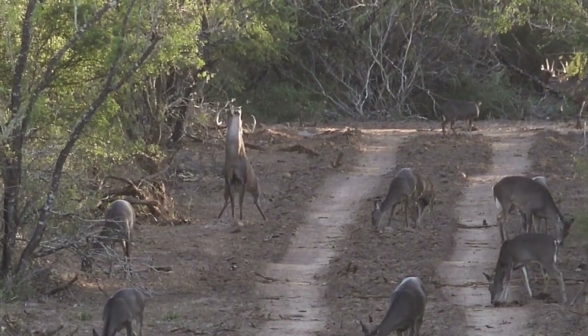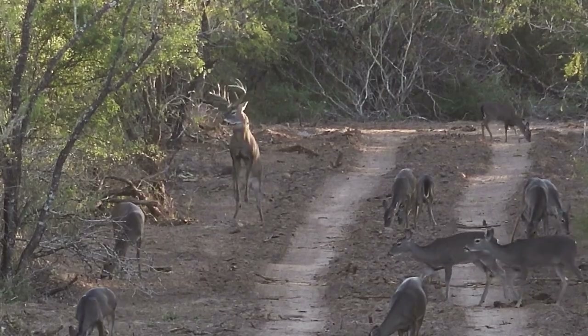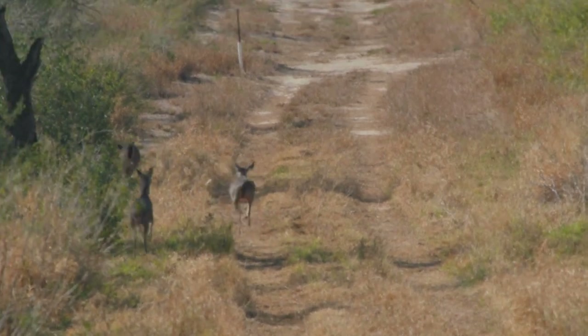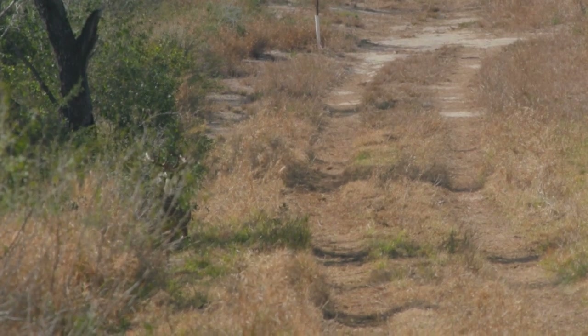The rut in South Texas — our favorite time of the year. If you hunt South Texas long enough, you know that's when you want to hunt. The deer just go crazy. Whether it's hot weather or cold weather, it doesn't make any difference. When those bucks are in love, you're going to have a great time.